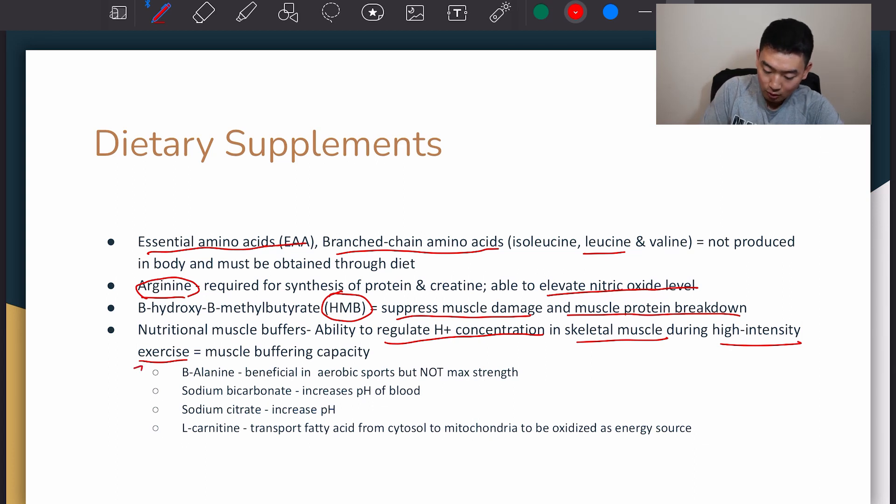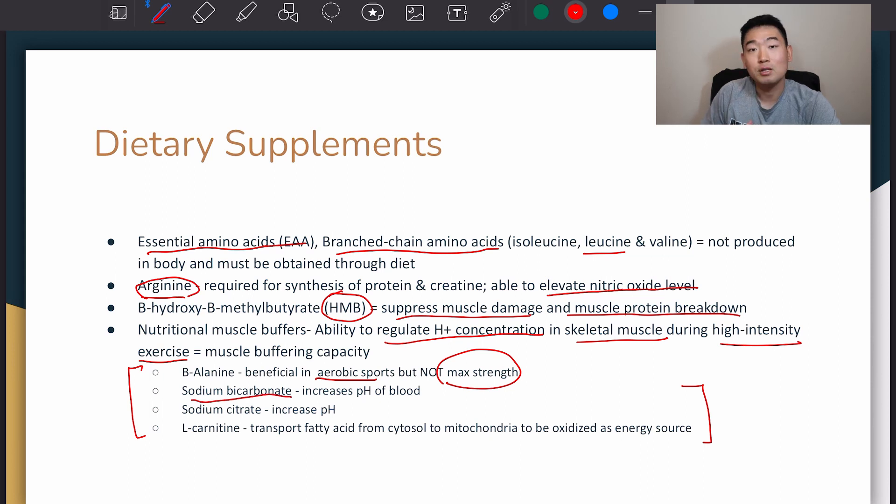Everything really comes down to these buffers and increasing, decreasing, or maintaining the pH levels in our body and how that plays a factor in how our skeletal muscles function. Here are the nutritional muscle buffers: beta-alanine, which is beneficial in aerobic sports but not so much in helping increase max strength; sodium bicarbonate, which increases the pH of blood making it more basic; sodium citrate, which also increases pH; and L-carnitine, which transports fatty acids from cytosol to mitochondria to be oxidized as an energy source.